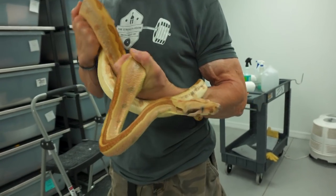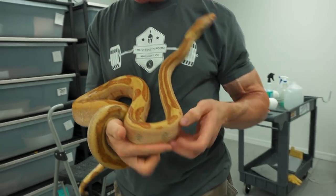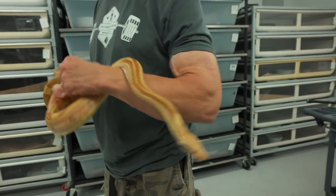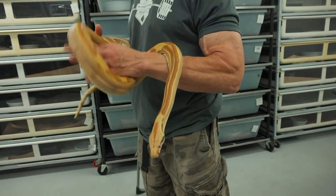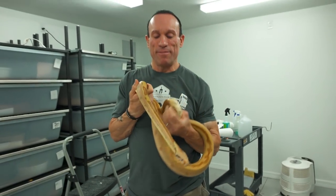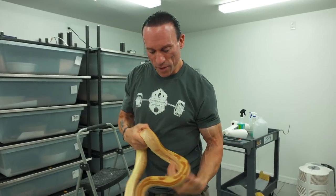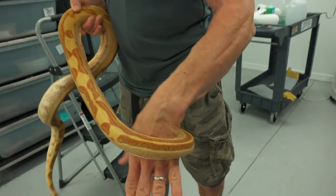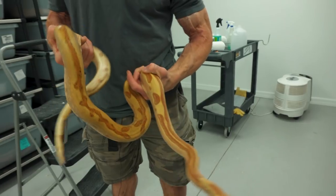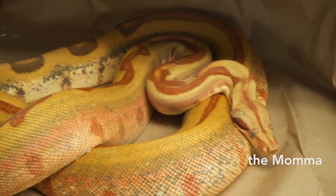This is papa snake. He is the male labyrinth, or hypo-labyrinth, that I got from Jeff Ronnie about four years ago. He is the papa to the crystal litter you're going to see in a minute. I'm going to show you some amazing babies, some world's firsts. You can see almost like a Burmese python, this labyrinth-like pattern of saddles on him. He's obviously got some really nice reds in him. The mama snake has got even better reds, but he's got a nice little labyrinth pattern.